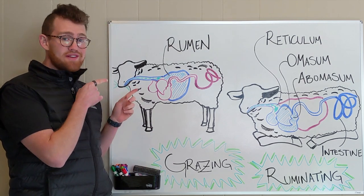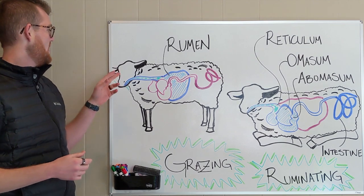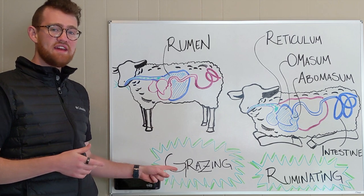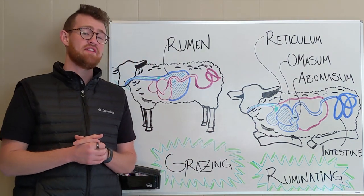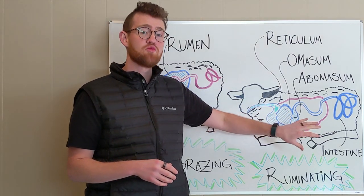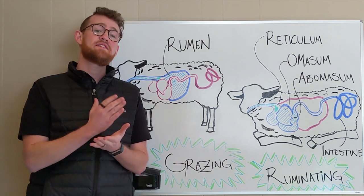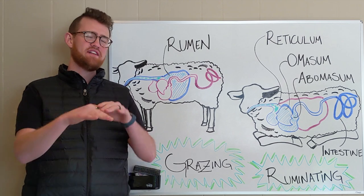Before I dive into the actual stomachs, let me talk about what we can observe from the outside. If you keep sheep, cattle, or any kind of ruminant, you know they spend a lot of time doing one of two things: they're either grazing or sitting down, which is actually a digestion process called ruminating, or chewing the cud. Their days are spent in pretty much equal thirds — one third grazing, one third ruminating, and one third doing whatever they want.